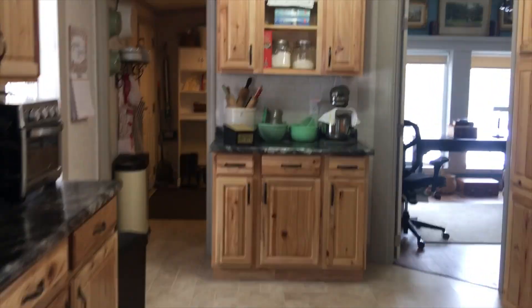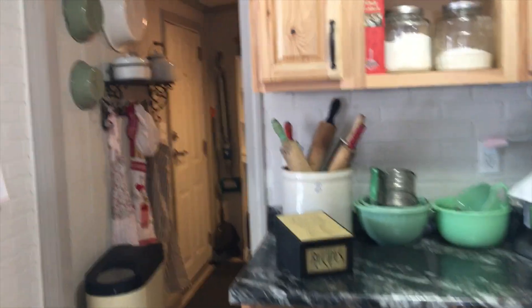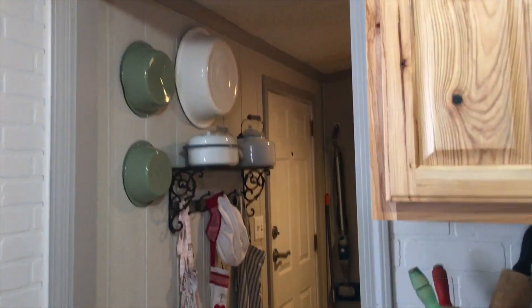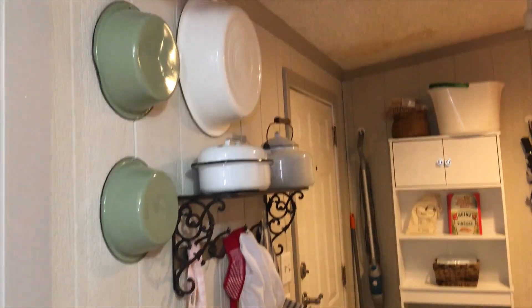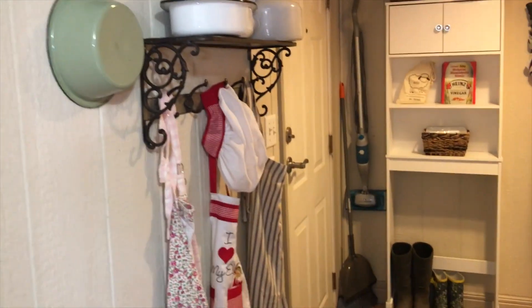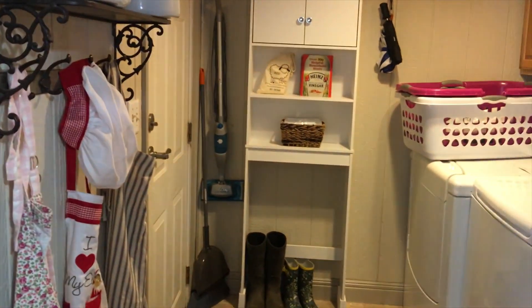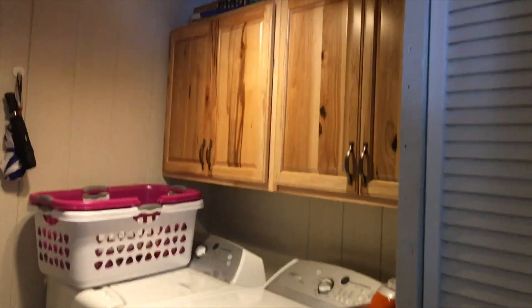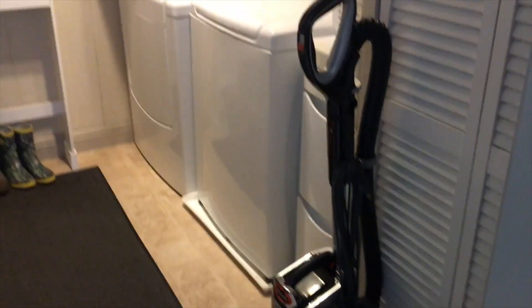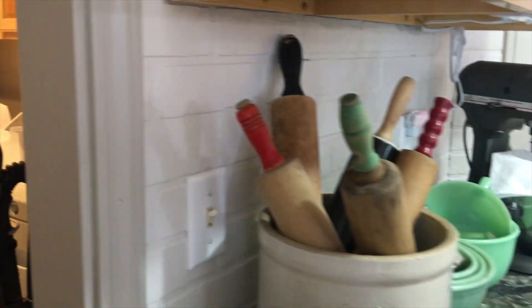Then we go into the utility room. I hung my galvanized tins on the wall that we've collected through the years, and aprons — my grandson's elf on the shelf apron. Just a little utility room area, nothing fancy. Just cabinets, washer, dryer, sweeper. Just a utility room, but it serves its purpose.